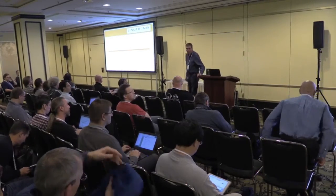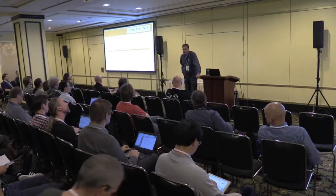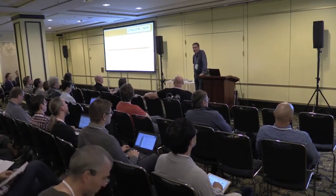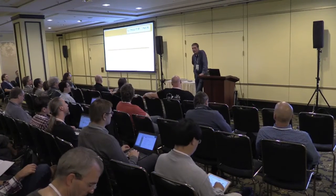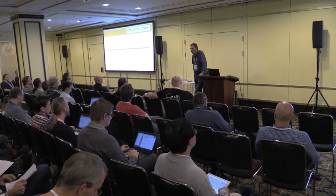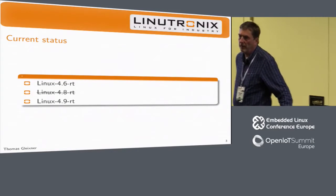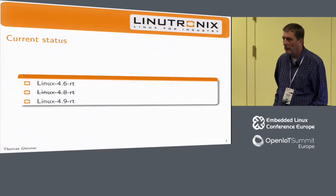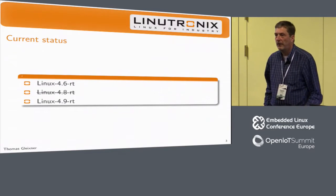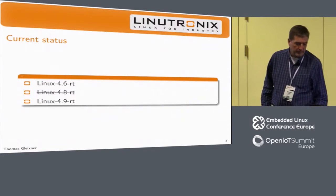Currently we are looking into Linux 4.6 RT and 4.8 RT, but that's going to change because we are going to soon drop 4.8 and go to 4.9 — that's what's going to be the next long-term stable. We'll carry on 4.8 for a while until 4.9 reaches a usable state, which is usually around rc4 or rc5 — so that's four to five weeks out. Then we just drop 4.8 support and tell people not to use it.